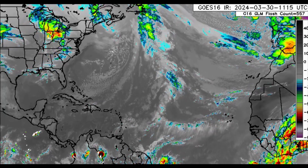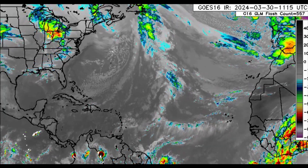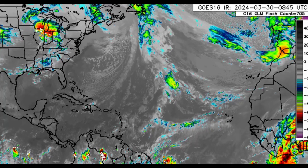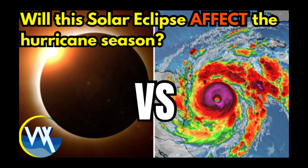Hi everyone, welcome to this updated video. I really hope you're doing well this morning. We'll be taking a look at what is going on across the Caribbean. But first, I want to direct your attention to a video I posted on my second channel: can solar eclipses actually somehow affect the hurricane season? Total solar eclipses, that is, because there's a brief period of cooling that happens. You can check out that video — the link is in the pinned comment down below.